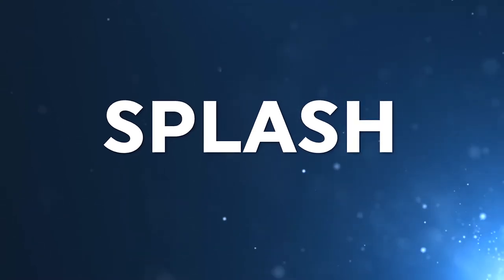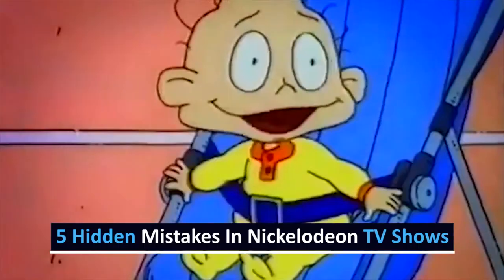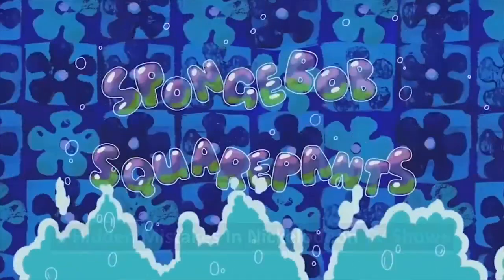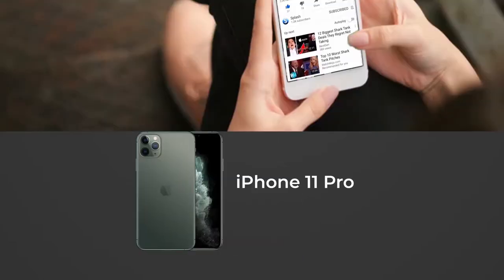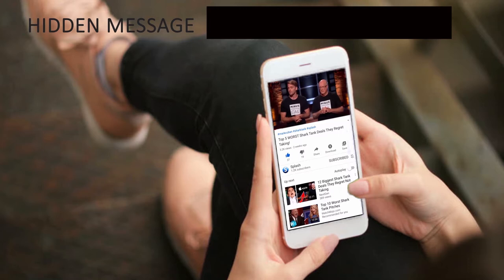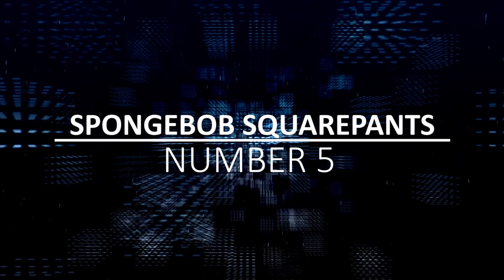Hey everyone, welcome back to Splash. Today we are going to be talking about 5 Hidden Mistakes in Nickelodeon TV Shows. Do you want to win the new iPhone 11 Pro? If so, be sure to watch the whole video, leave a like, and comment the hidden message. And with that being said, let's get right back into the video.